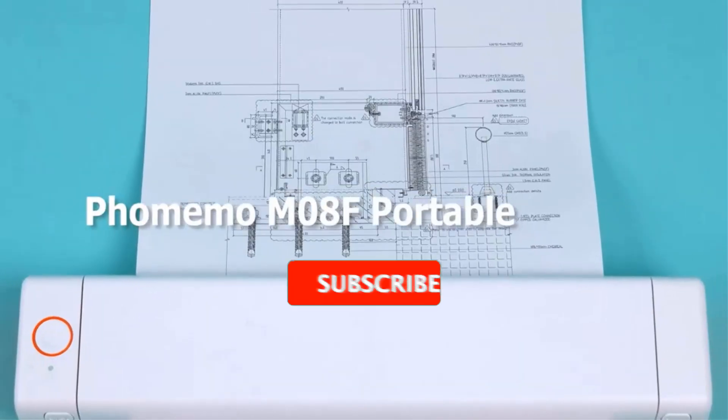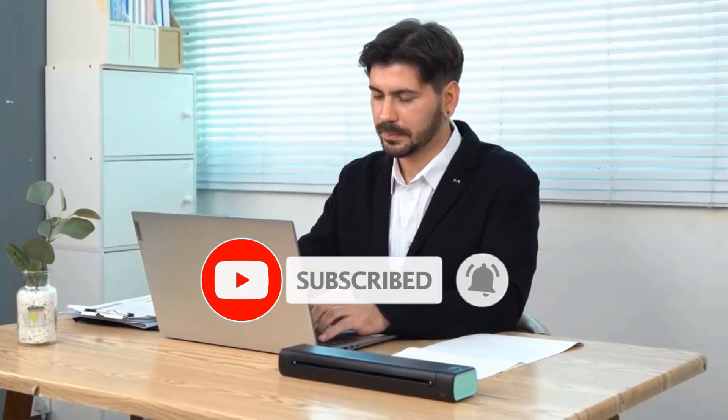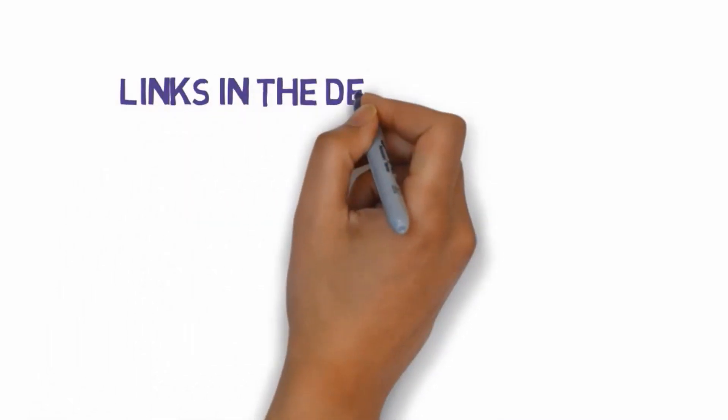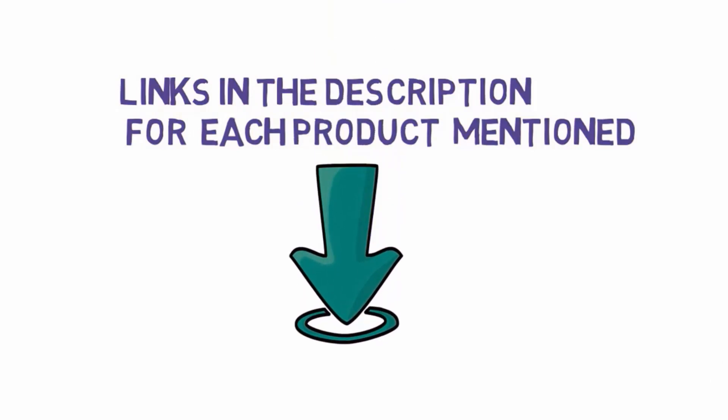Are you looking for the best all-in-one printers? In this video we will look at some of the best all-in-one printers on the market. Before we get started, we have included links in the description, so make sure you check those out to see which one is in your budget range.